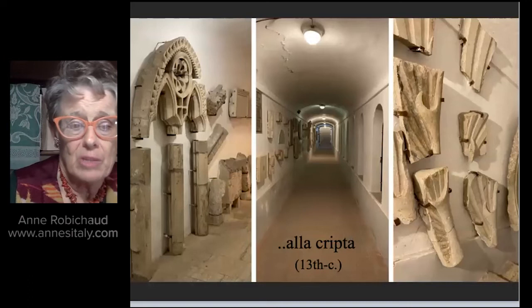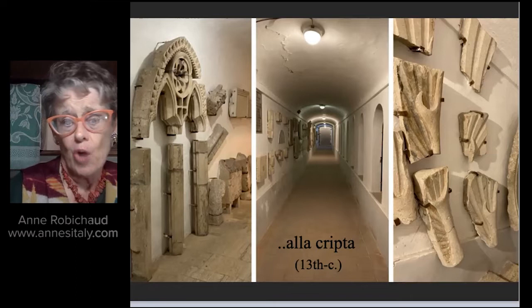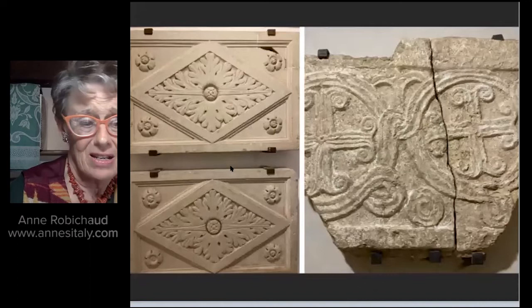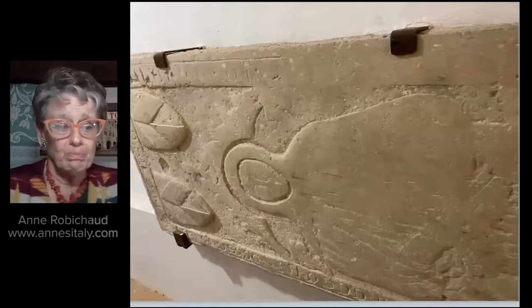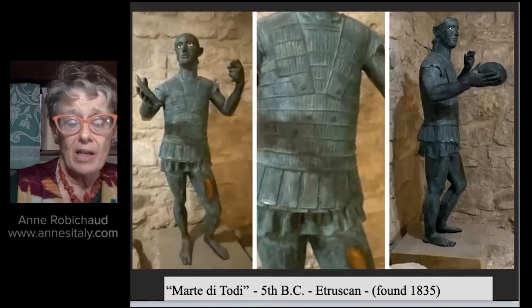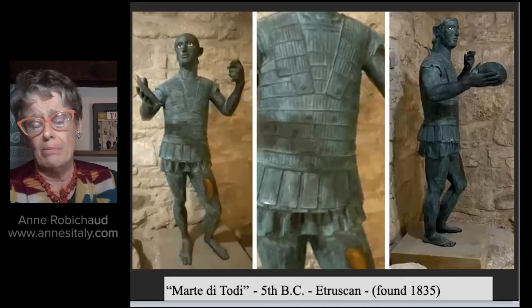We can't leave the Duomo without going to the crypt — certainly the oldest part of the church, dating to the early 13th century. It has been open to the public as a museum since maybe 2014 or 2016. The walls going down to the crypt are lined with stone remnants dating from the Roman period to the 19th century. Here is the Longobard Cross — this could be as early as the 8th to 10th century. This was a tombstone of a religious. The crypt was often the burial place of the bishops of Todi. One of the things I found most fascinating in the crypt: at a distance I could see an image that was either going to be Roman or earlier. I got close and read the explanation — it said it was called the Mars of Todi, 5th century BC.